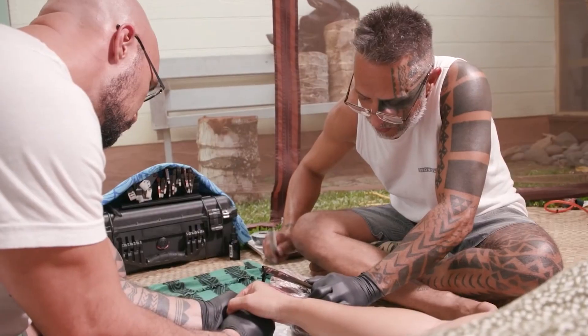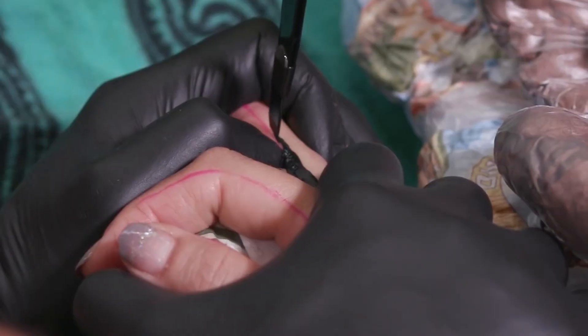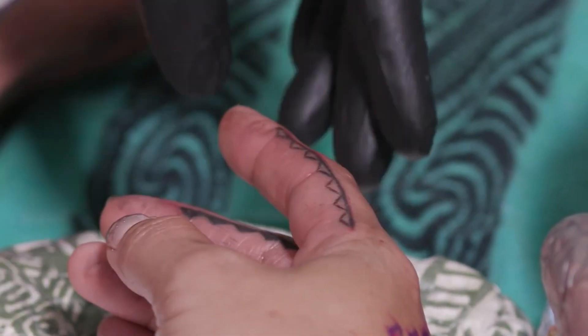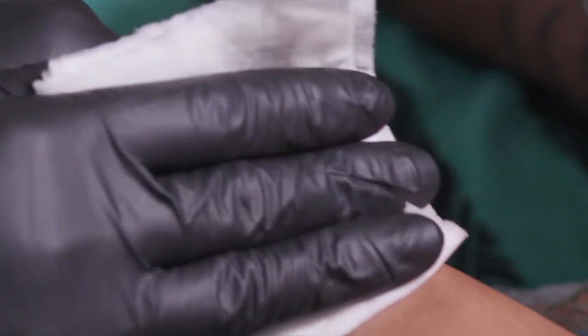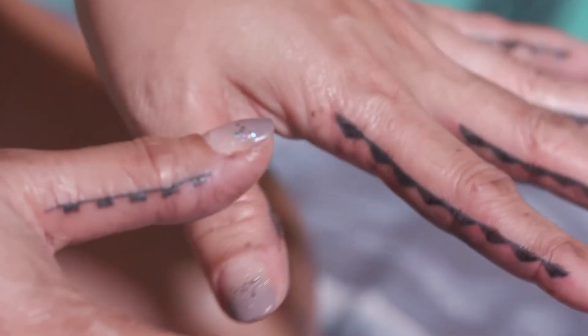Hand-tapping tattoos go beyond mere aesthetic expression. They are deeply woven into the cultural fabric of the communities that practice them. The designs tell stories, communicate social status, and serve as rites of passage. The ceremonial aspect of these traditional tattoo methods often involves rituals, prayers, and a connection to spiritual beliefs.